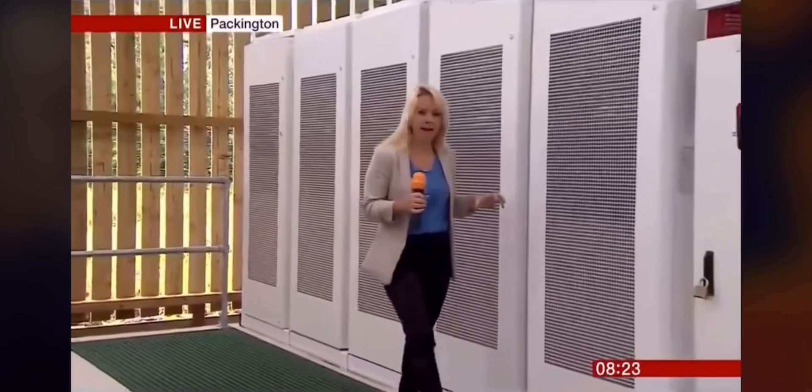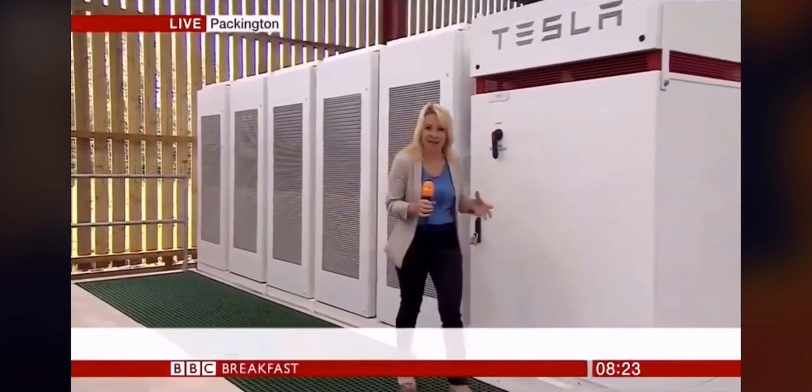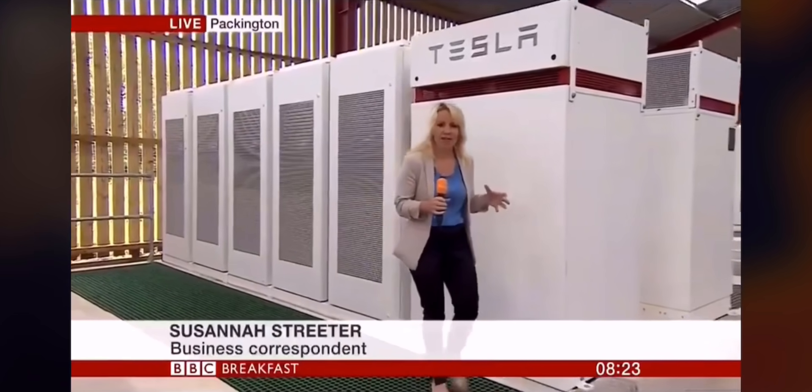Good morning. I'm in this converted barn and with me are 78 of these huge Tesla batteries. This barn and the plant here is thought to be the largest Tesla equipment site in the UK.